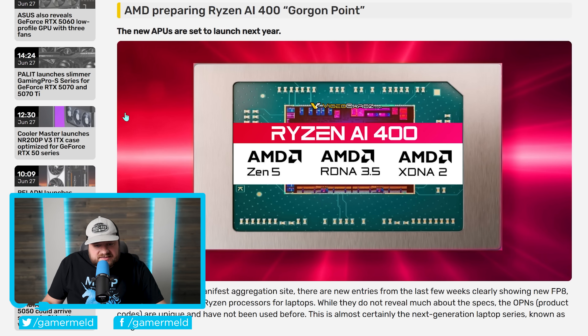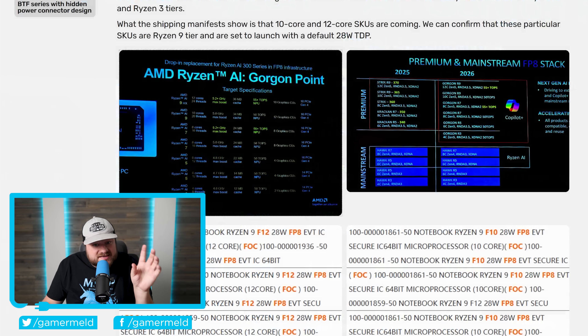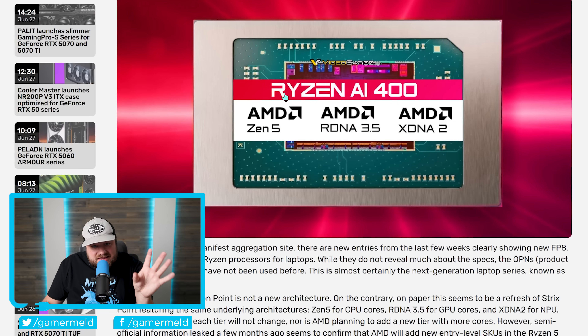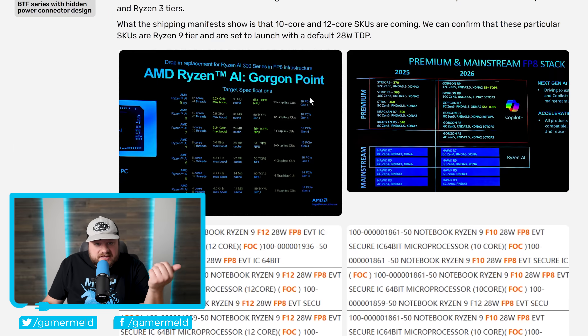Next up, a previously leaked next-generation AMD architecture called Gorgon Point is basically a new generation for AMD's next-gen notebook APUs. It's more or less a small upgrade — essentially a refresh over current gen — but there is something cooler about it. A shipping manifest clearly shows new FP8, FP10, and FP12-based Ryzen processors for notebooks.